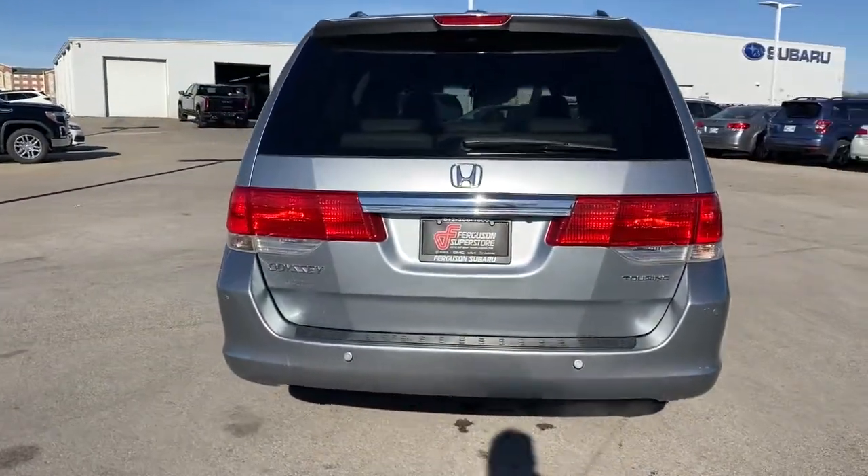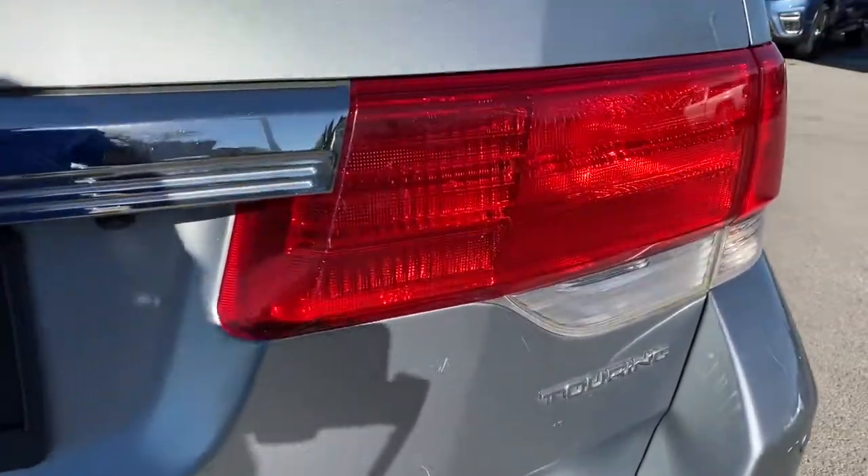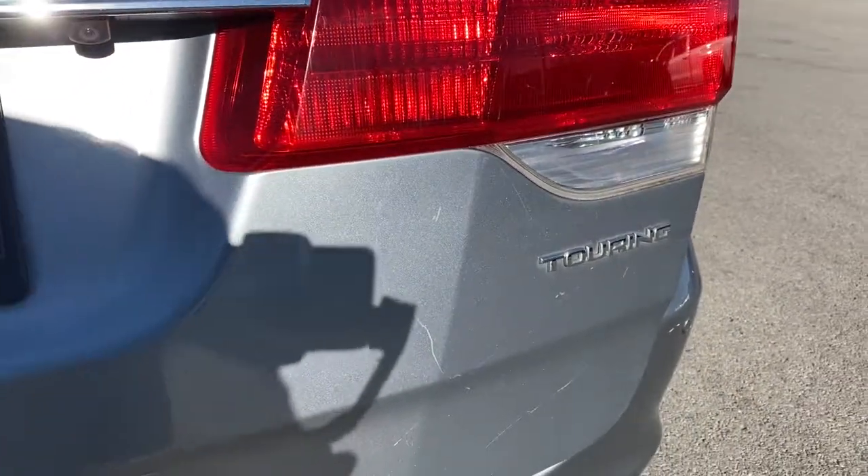It's so powerful and nimble that you may forget you're driving a minivan. These are just some of the great options this vehicle comes with.